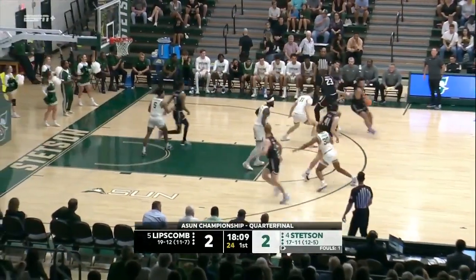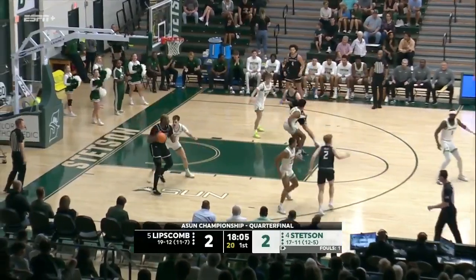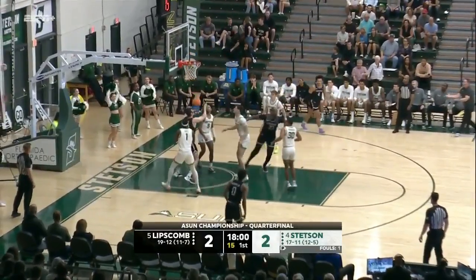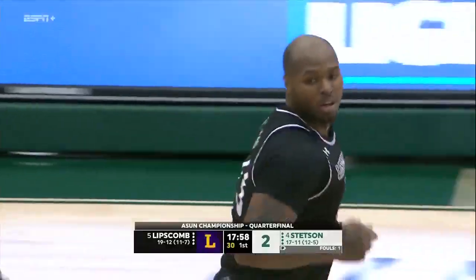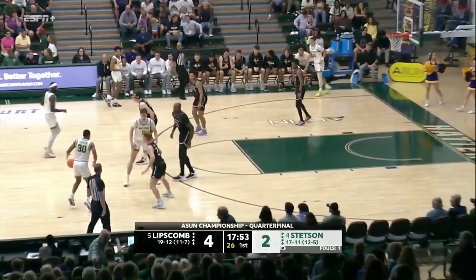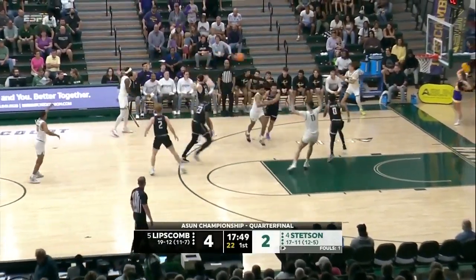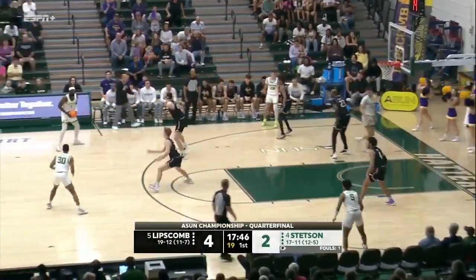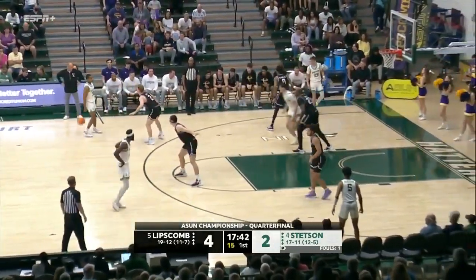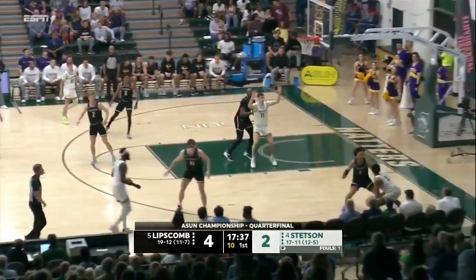Will Pruitt junior from Mount Juliet, Tennessee runs the show — dumps it to Asagula. Love the jump hook there, he scores it. Asagula has been badly limited by that right knee that he's needed multiple surgeries on, only averaging seven points a game this season. He's had to limit his minutes, but still so valuable when they can get him on the floor. He was first team all-conference each of the last three years for Lipscomb — just an all-around performer.